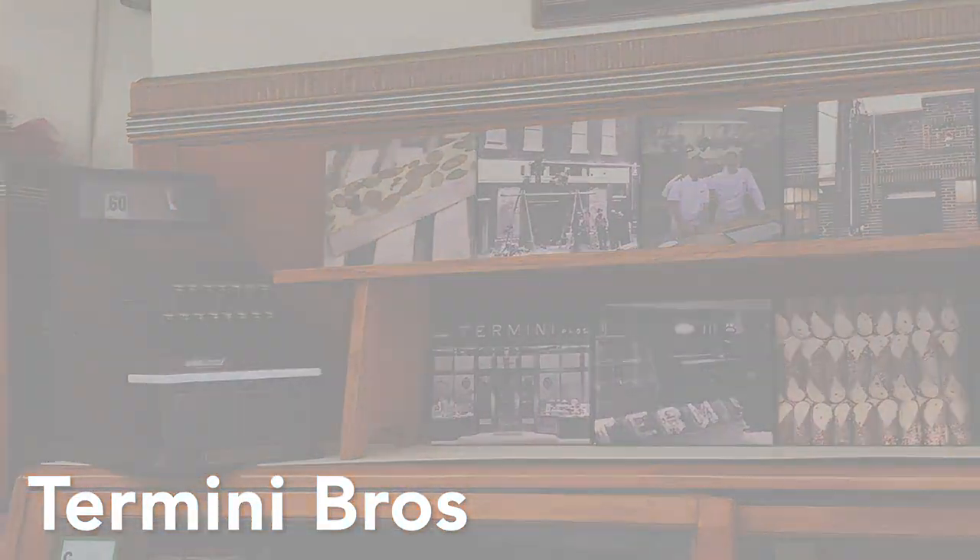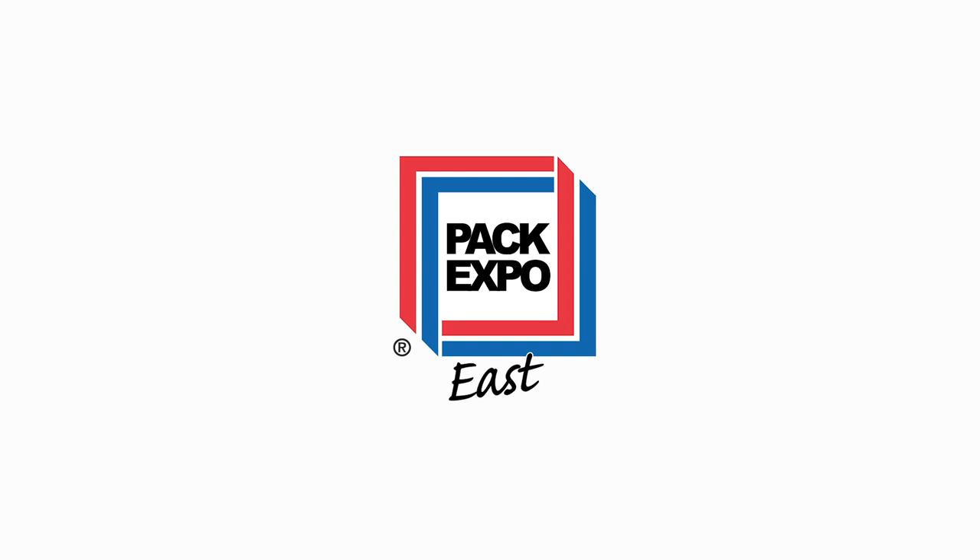Tell them Packadelfia sent you. From bakery hopping to new equipment shopping, Philly has it all. Today we'll hear from longtime Pack Expo exhibitor Emanuel Serf from Polypack on the value of Pack Expo East and what makes this regional event a show not to be missed.